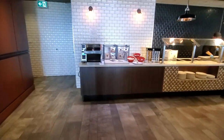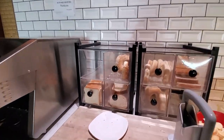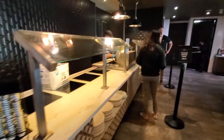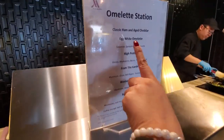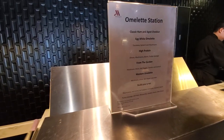Now on the other side, we got your bread station — bagel, poppy seed and regular. And then we have your omelette station right here. Wifey's at the omelette station. Egg white omelette — I'm probably going to try the high protein one.